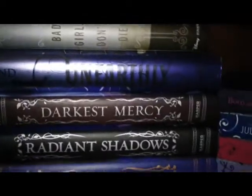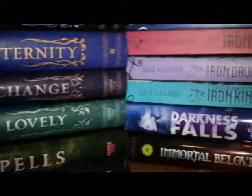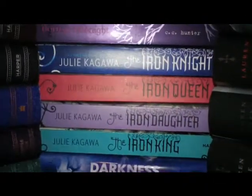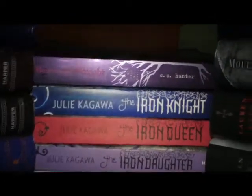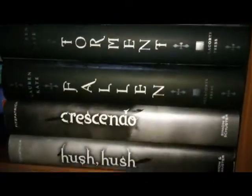We come down here and it's more paranormal. These are all the fairy books — that's what they're categorized under anyway. And then more in there. The Iron Fey books — so good. And then more over here — these are all angel books now.